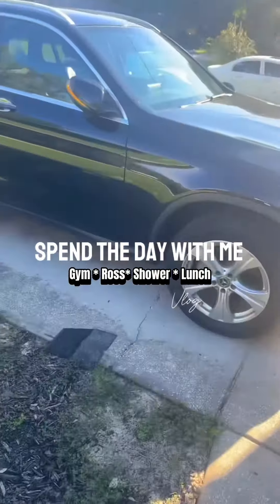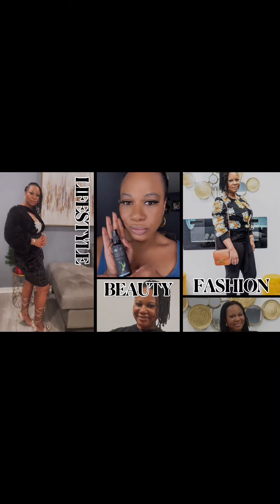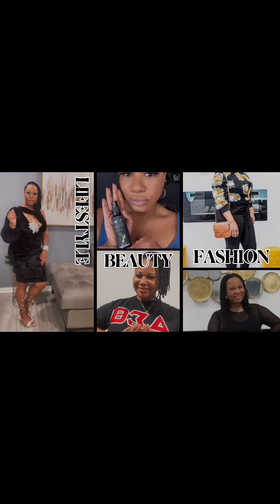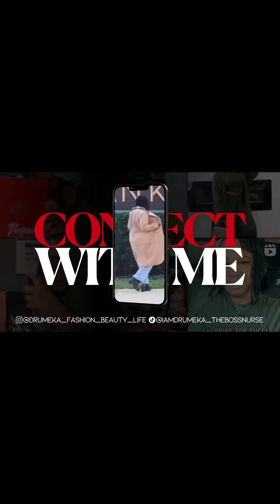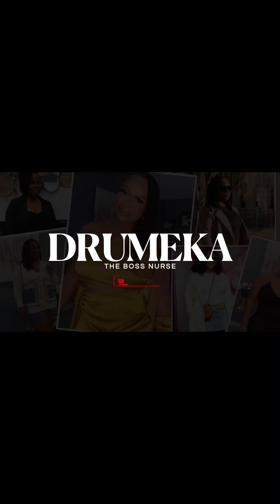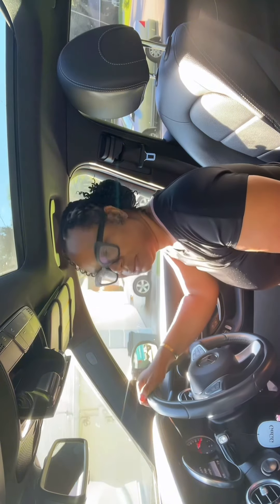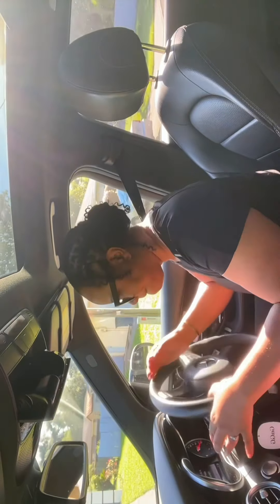Hey girl, hey! Spend the morning with me as my day off as a nurse. First things first is the gym — I like to go work out early in the morning before my brain can figure out what I'm doing. I really feel like I am more productive in the mornings because once the day gets going, I have so much to do, and by then I'm tired, so it's best to go ahead and get it done early in the morning.